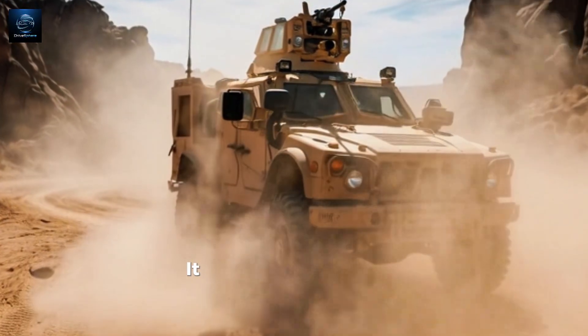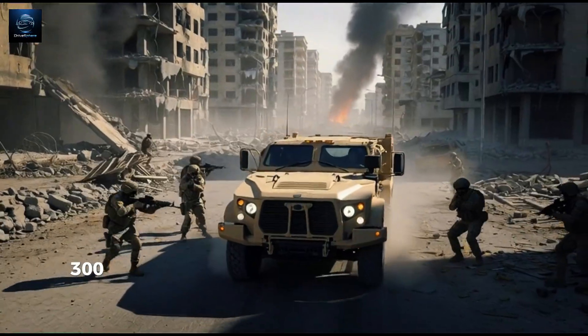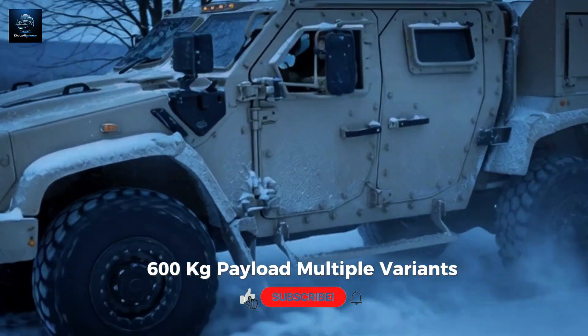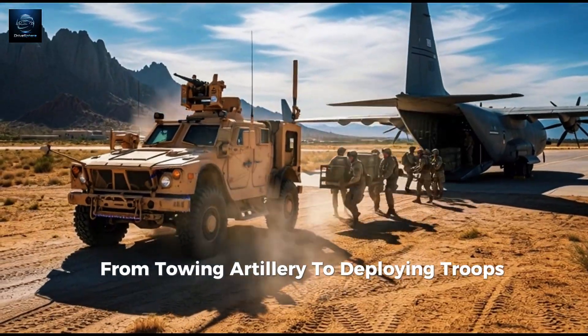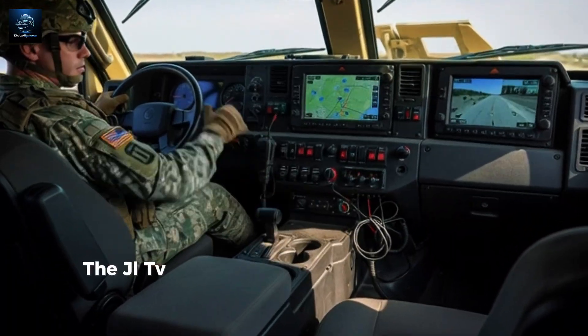This war machine isn't just fast — it carries serious weight. The two-door utility version handles up to 2,300 kg payload; the four-door troop carrier around 1,600 kg payload. Multiple variants are available: utility, heavy guns carrier, general purpose, and weapons carrier — from towing artillery to deploying troops to carrying remote weapon systems, the JLTV does it all.